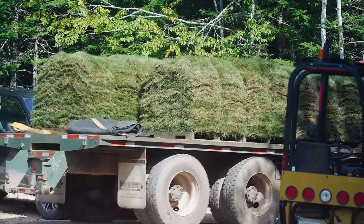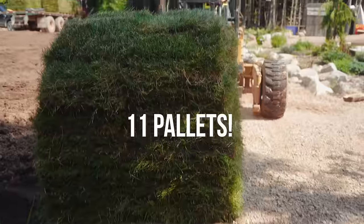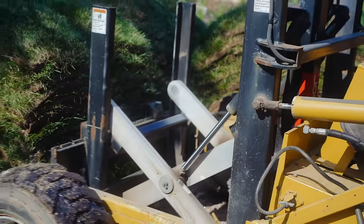Here comes the green! We are so happy to see all the materials arriving. With the help of the donkey, all 11 pallets are placed in the driveway, patiently awaiting their perfectly spread topsoil. Let's get motivated.